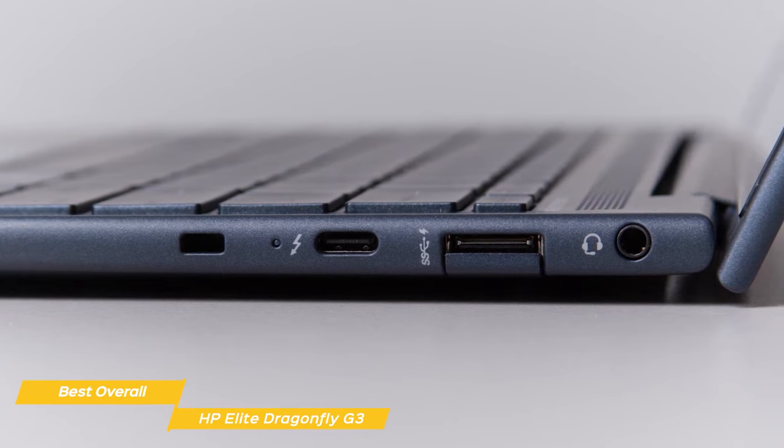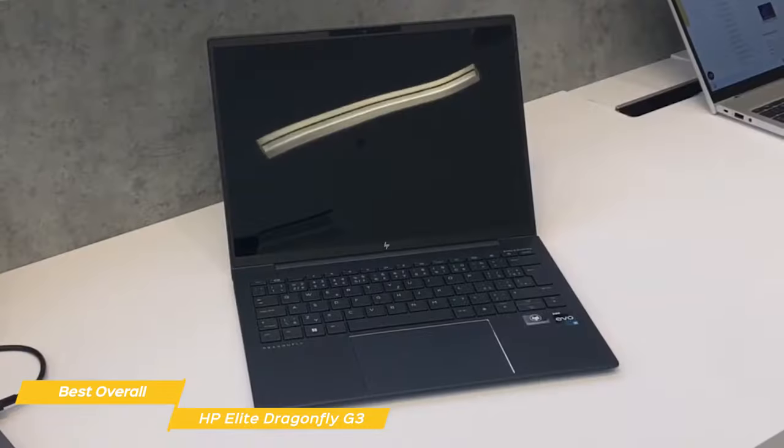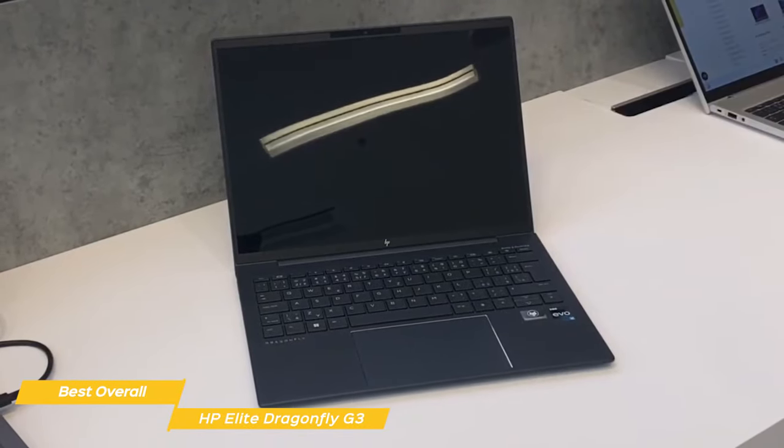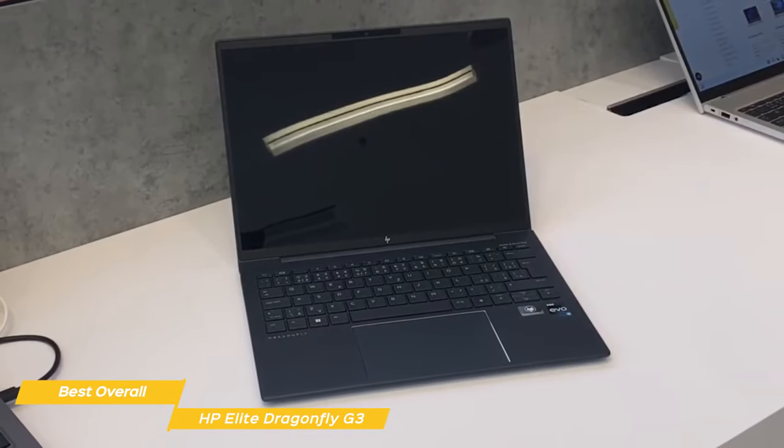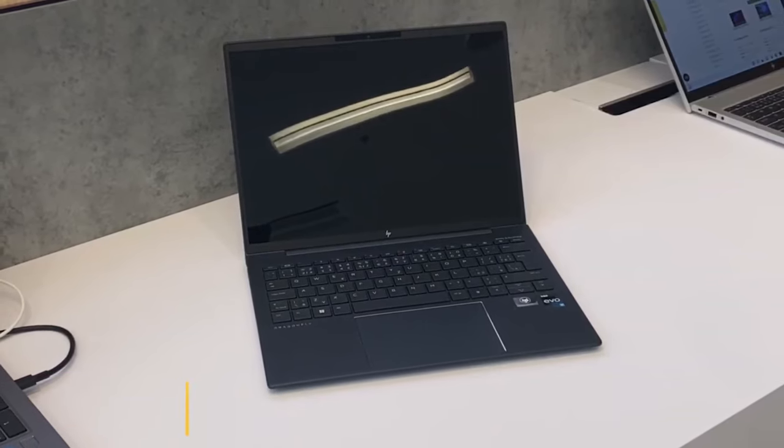All in all, the HP Elite Dragonfly G3 is the best overall HP laptop out there, especially for those with high-end needs for business or personal computing. It's ultra-portable, has great performance power, special security features, and robust storage.